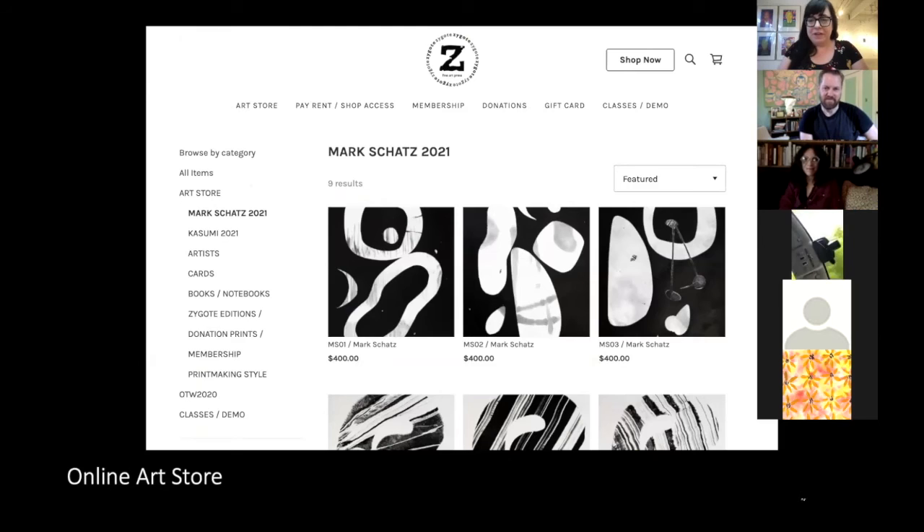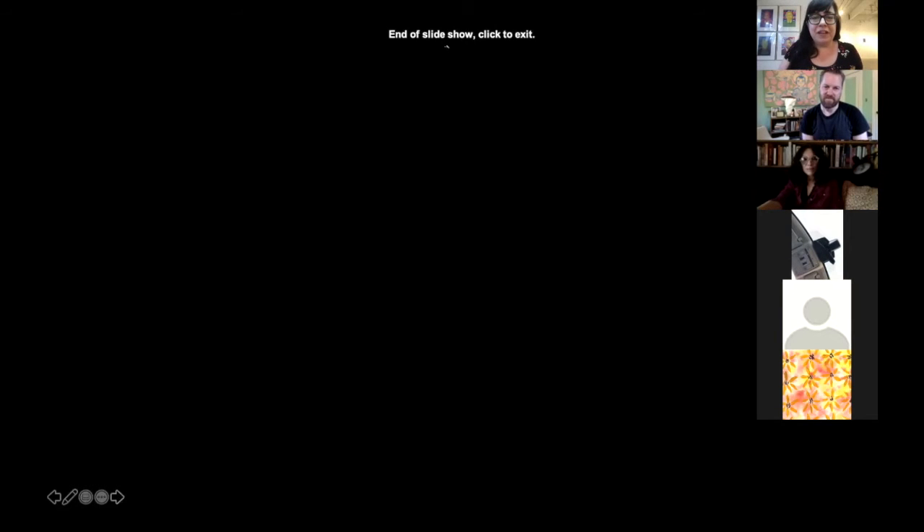We do have an actual art store. All of Mark's monotypes are for sale on the art store. As you can see, there's a Mark Schatz 2021 and Kasumi 2021 section, and there's still work available. All of Kasumi's work is available except for the things that have sold already. You can get to this from the virtual exhibition, or you can come in person as well. Someone will be here tomorrow. If you want to take one of these amazing works of art home with you, you're more than welcome to do so.